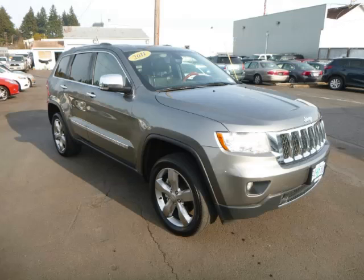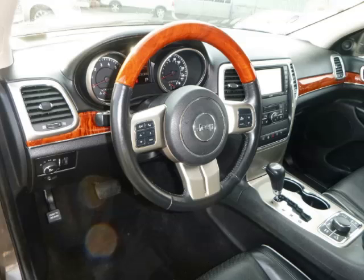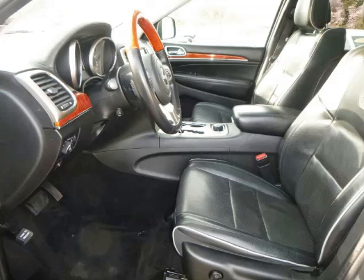Top features include load-grain dash, push-button four-wheel drive, navigation system, seat memory, and tilt telescope steering.